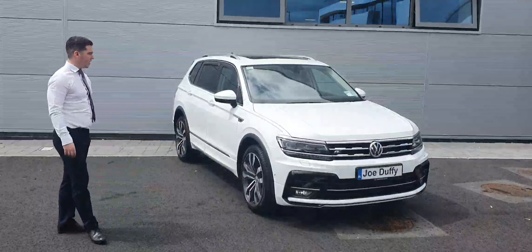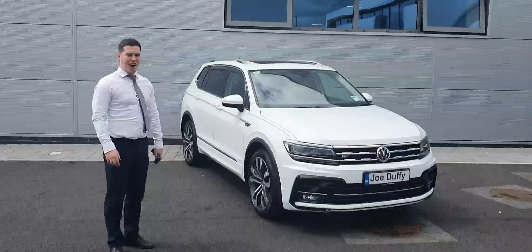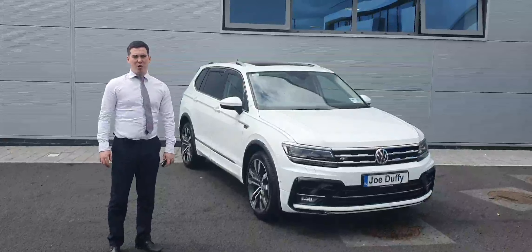You are going to have your big-grade alloys — 20-inch big-grade alloys. This one, with obviously the R-Line, and you're going to have your ADAS loads as well. So it looks great parked.